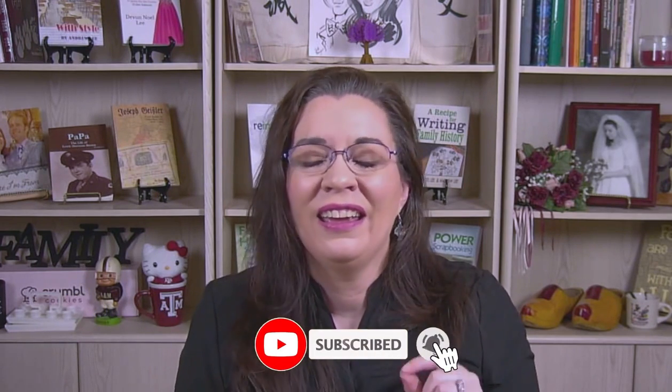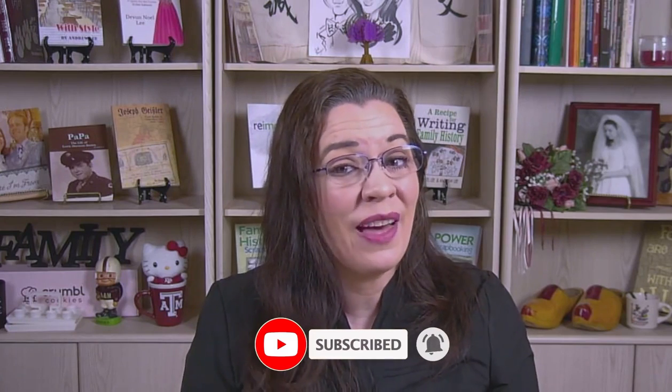Also, if you liked the training in this video, be sure to click the like button and share this video with others. And if you haven't already, hit the subscribe button and the bell so you'll be notified when we release a new video.